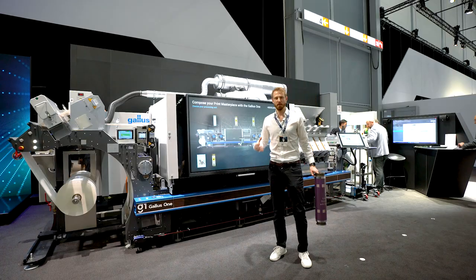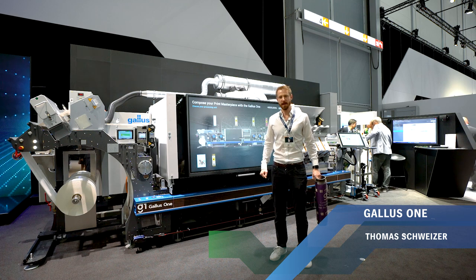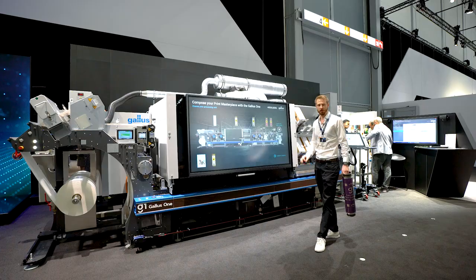A very warm welcome from my side. My name is Thomas Schweitzer. I'm the global head of sales of Gallus. I'm very happy to show you today here our Gallus One.